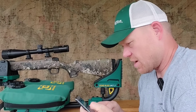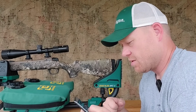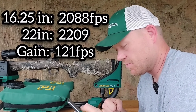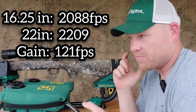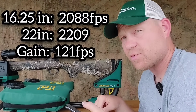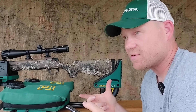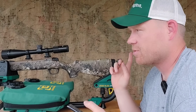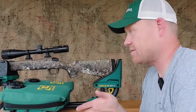Looking at the data: the Howa gave us 2041, 2100, and 2124 — an average of 2088 feet per second. The CVA gave us 2186 and 2232 — an average of 2209 feet per second. The difference is 121 feet per second. So six extra inches of barrel on the 350 Legend got us 121 fps — that's almost twice the gain we saw from the same test with the 450 Bushmaster. My assumption was correct.